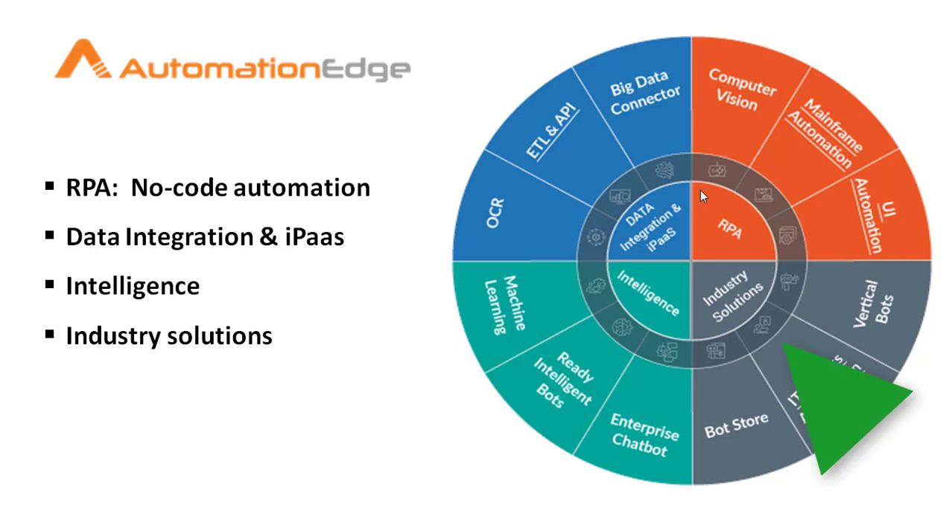We also have industry solutions. Under industry solutions, we have a bot store, IT process automation, and vertical bots. These are specialized bots that are helpful in specific verticals like banking, shared services, HR, finance, and IT.